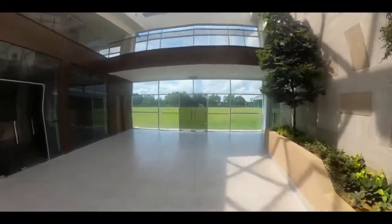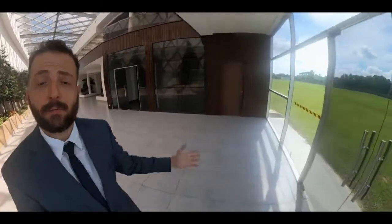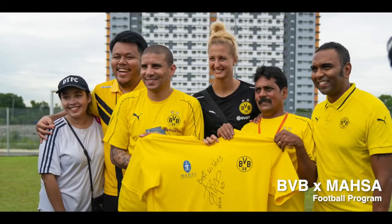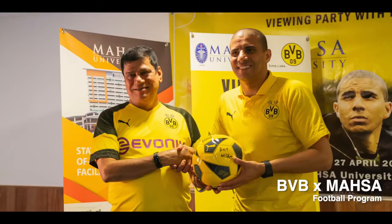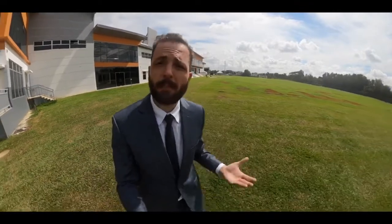At the end of the corridor of this building we have our brand new grand football field. This is where our students and staff carry on their football matches, because we believe that sports, including football, is an important and essential part of a student's life on campus. This field is utilized almost every day, with students playing friendly matches inter-faculty as well as with other universities.